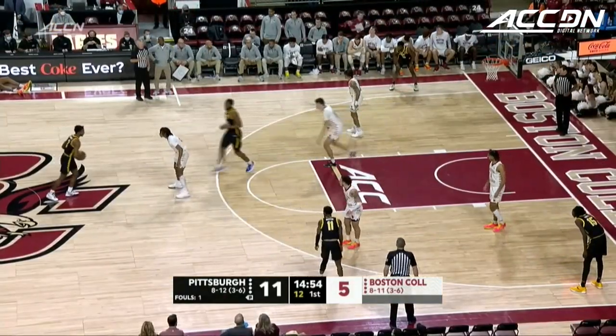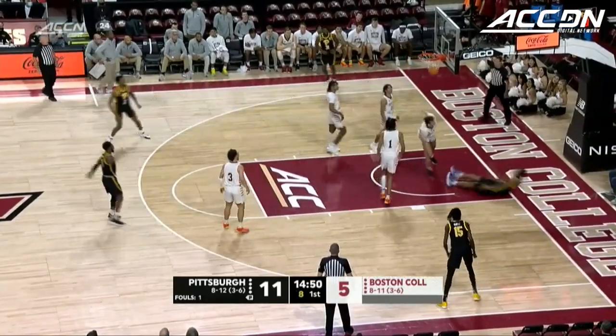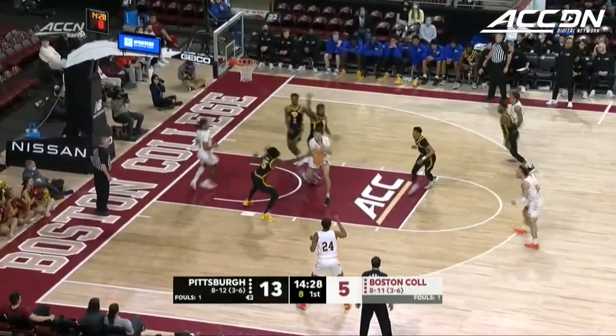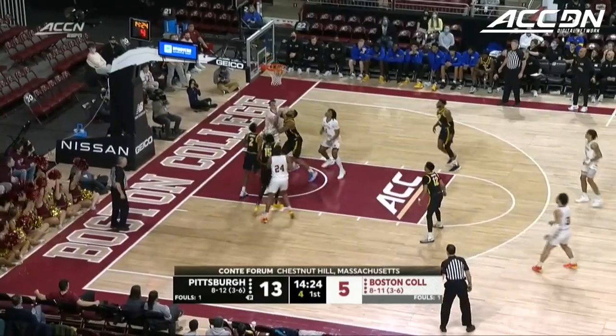That's good defense there by Quinton Post, who really had Hughley down low trying to make a move. Nice find, Hughley, and the foul. And it's 13-5.